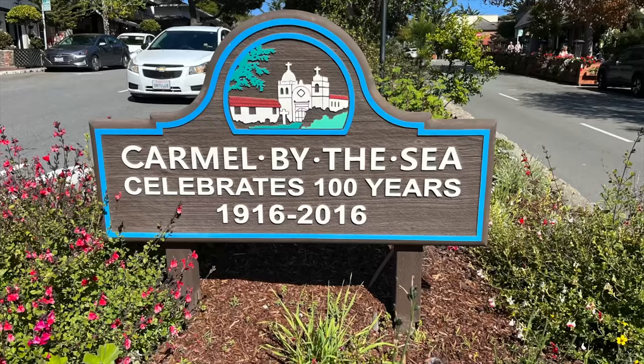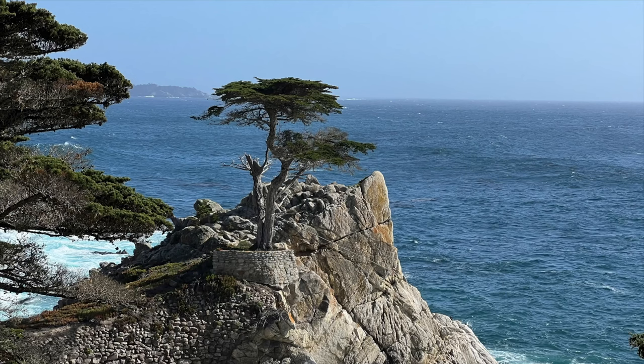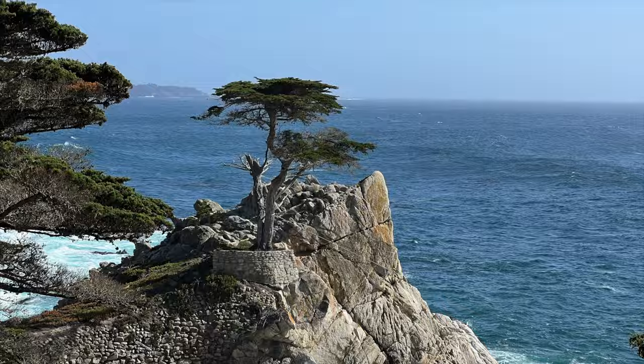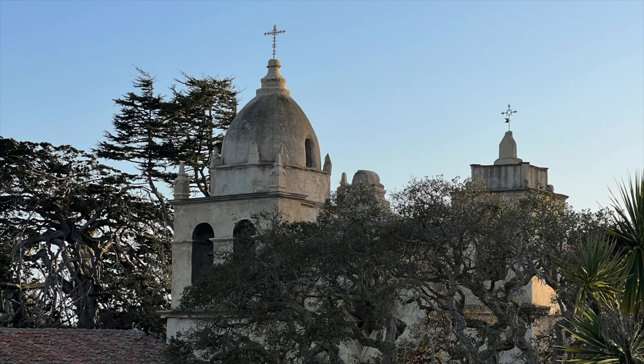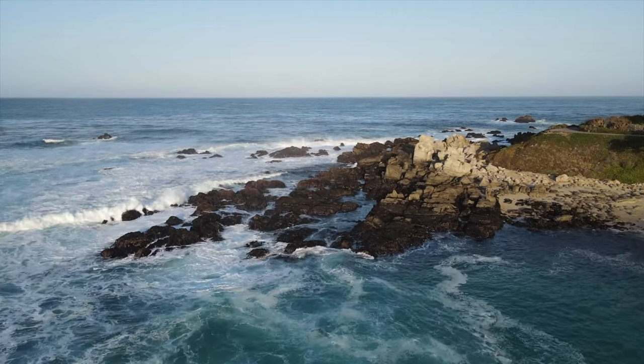They include this oh-so-cute downtown that's full of fairytale cottages from another era, those cypress and pine trees, a historic mission that just celebrated its 250th anniversary, and the rugged, rocky, dramatic coastlines.